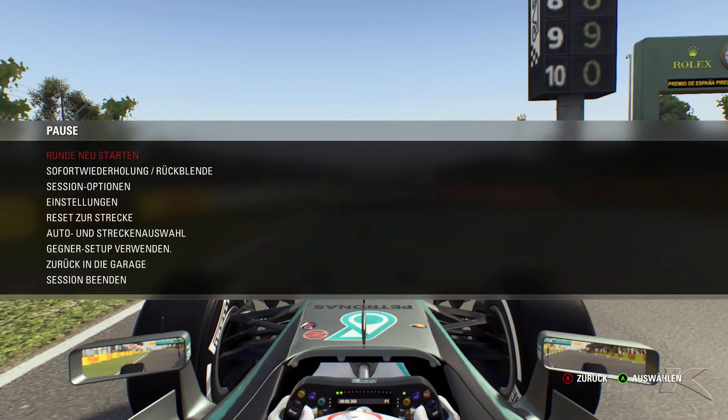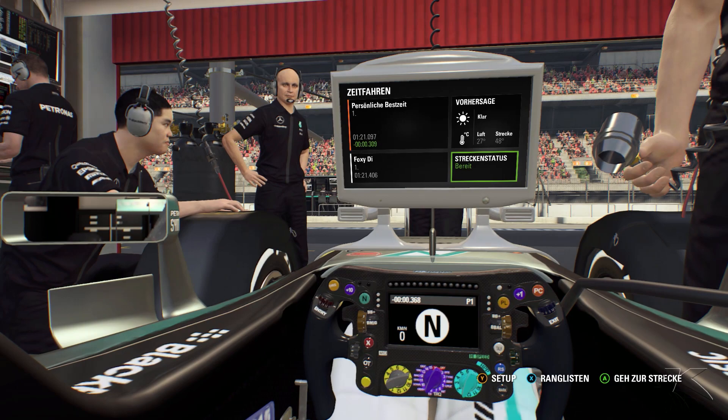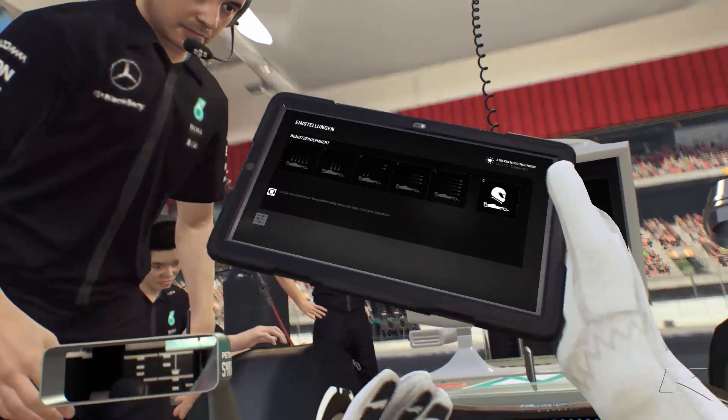And that was a lap in Spain — at the moment it's the world record for PC: 1 minute 21.097, which is 3 tenths faster than the 2nd place.